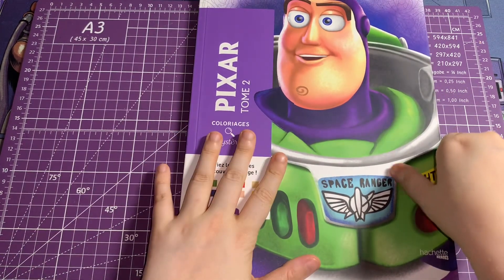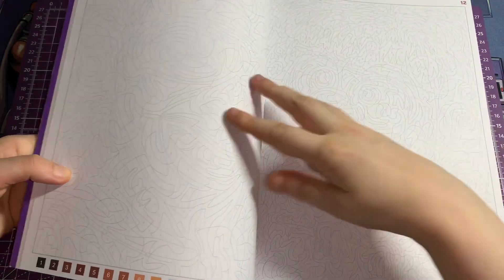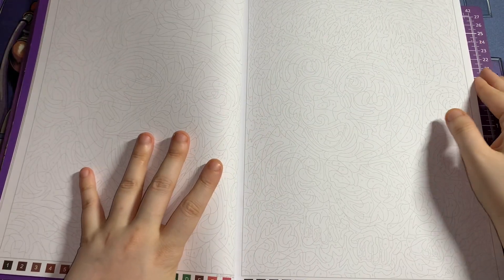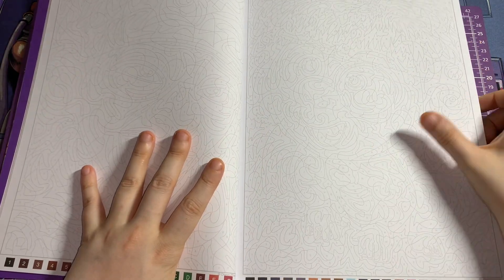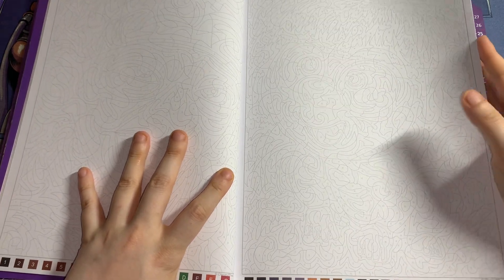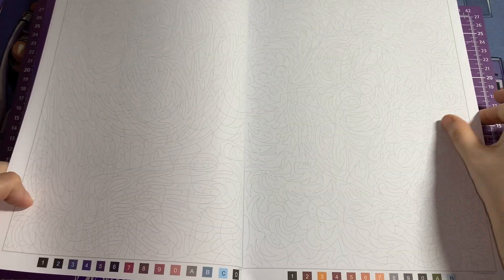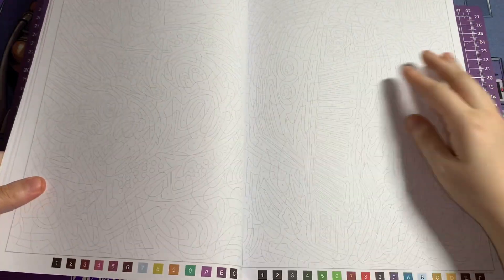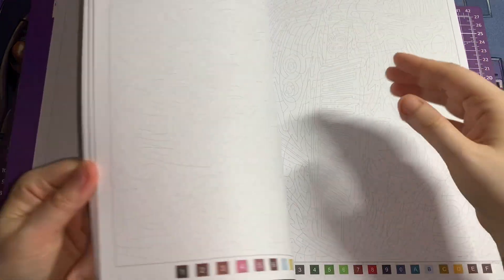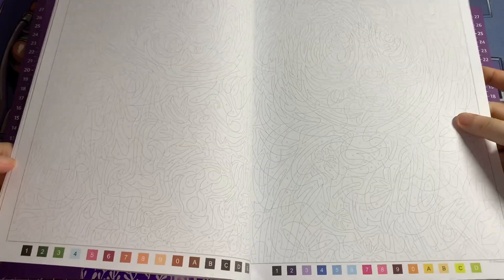If you are new to these type of books, they are literally a mystery and they have grey outlines. The numbers are quite nice and big in these ones, but the colour palette for each page is completely different — you can have more or less colours, like on some pages there's less.